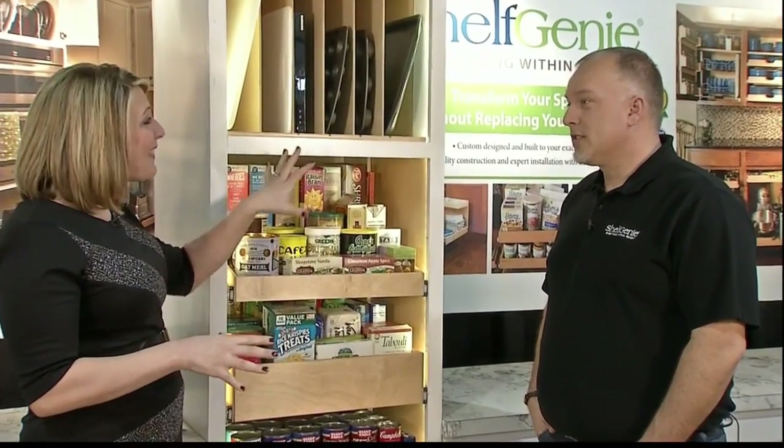Space access organization — those are the main goals of Shelf Genie of Columbus. I am here with Michael Saunders, owner of the company. Michael, you can really make somebody's kitchen work for them in so many ways. We're going to start with one of the most dramatic areas that you can really change in somebody's kitchen, and that's the pantry.